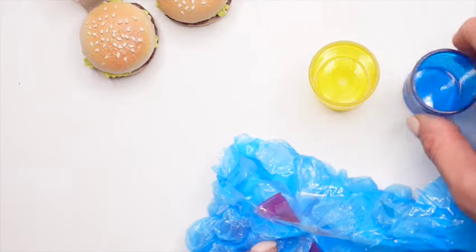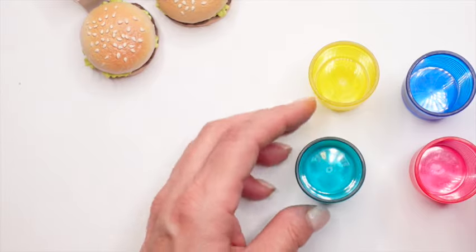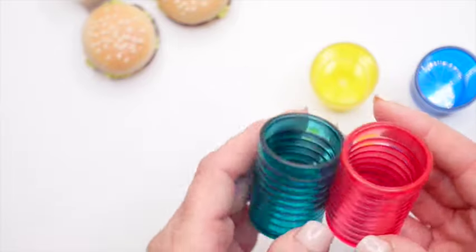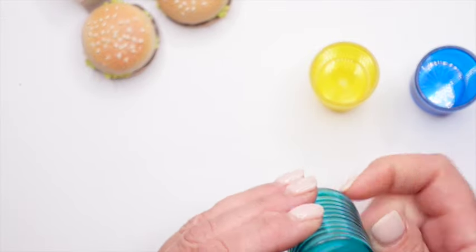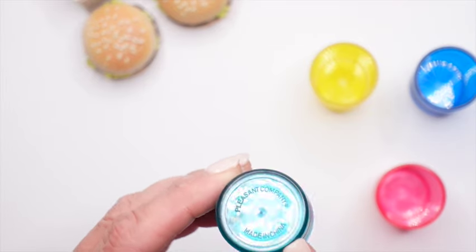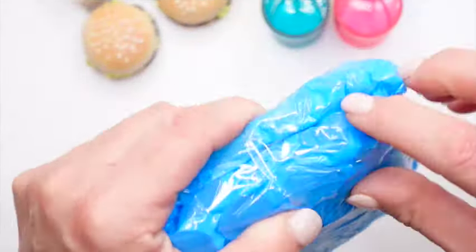Here we have the colorful tumblers. Look at these — they're really durable, very strong plastic. So cute. It says Pleasant Company on the bottom, made in China. Now let's open the next package.